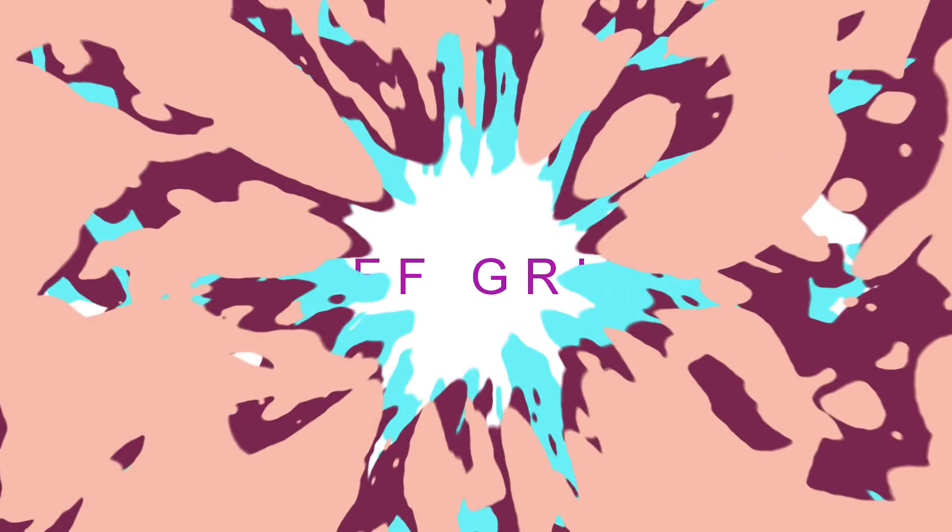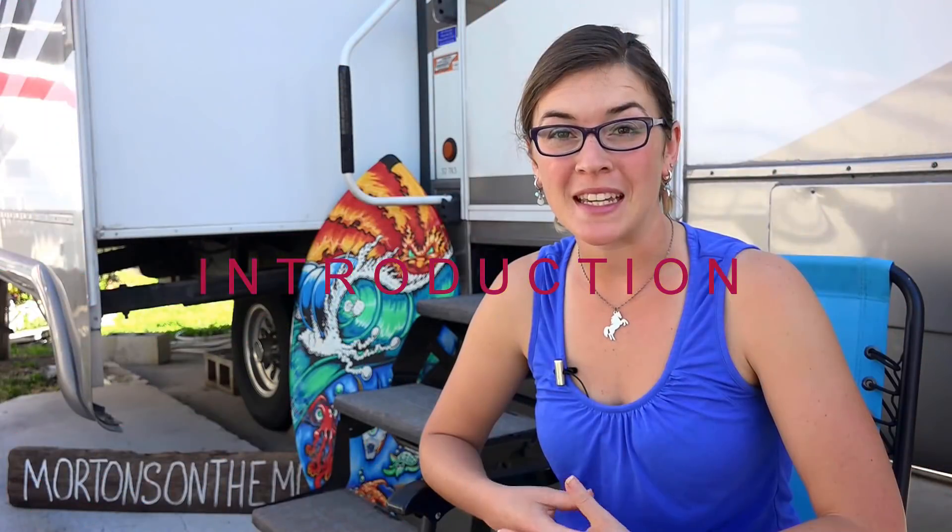Hey everyone, I'm Kate from Morton's on the Move, and today I'm going to be talking about our solar system. We're going to be making a number of videos about our solar system, taking you through the technical and the installation of it. I'm going to be talking about the how, what, when, where, and why of our solar system.